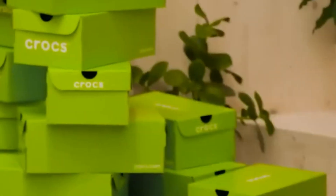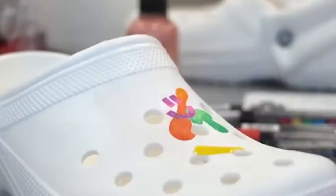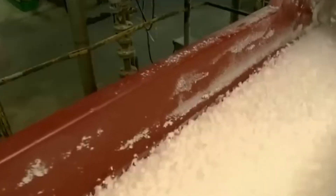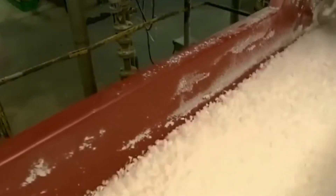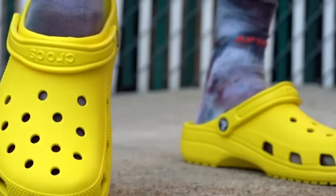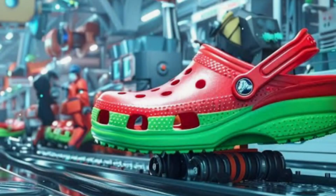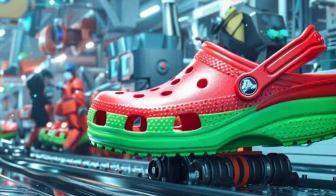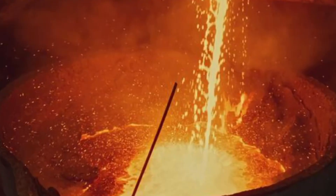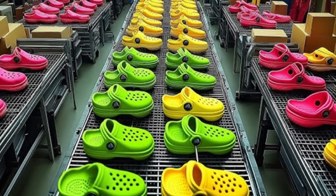Crocs have become a symbol of comfort and versatility — from chefs standing all day in busy kitchens, to nurses working long shifts, to kids running through sprinklers in the backyard. They've found a home in every walk of life. While their look is instantly recognizable, the process behind them is less well known. It's a story that blends science and design, speed and precision, and even a little art. So strap on as we take you behind the factory doors.